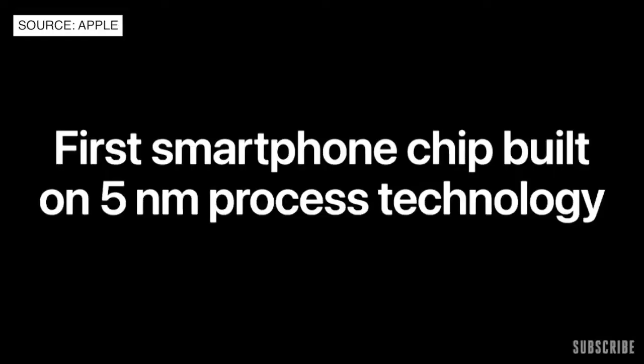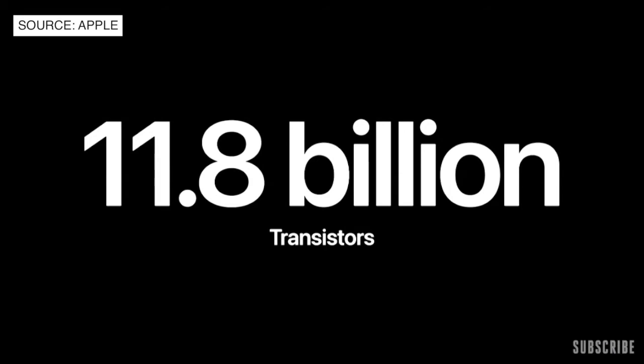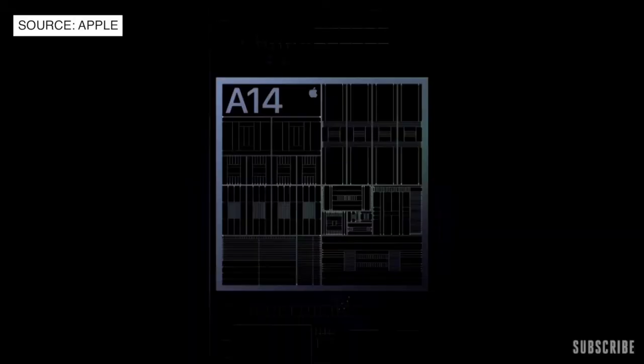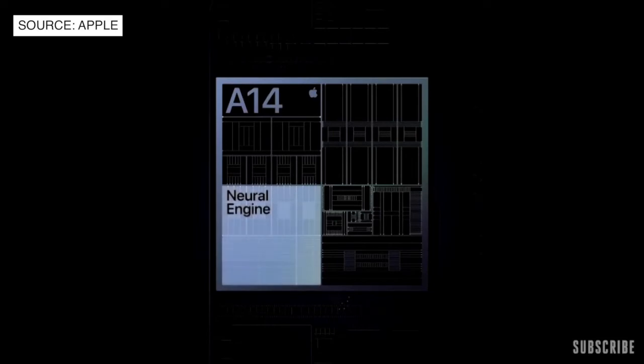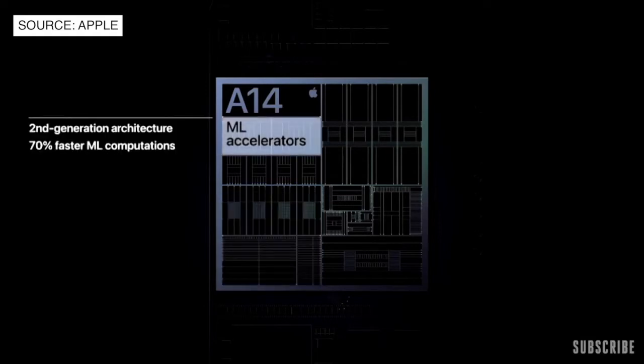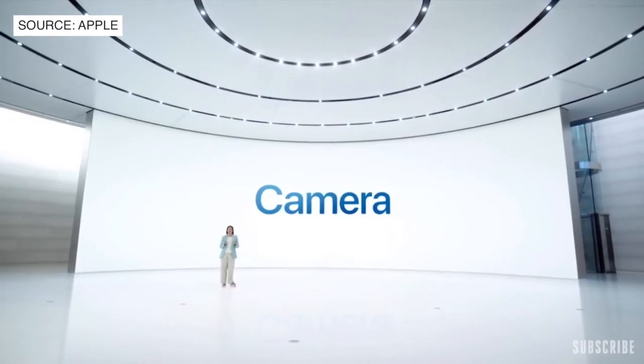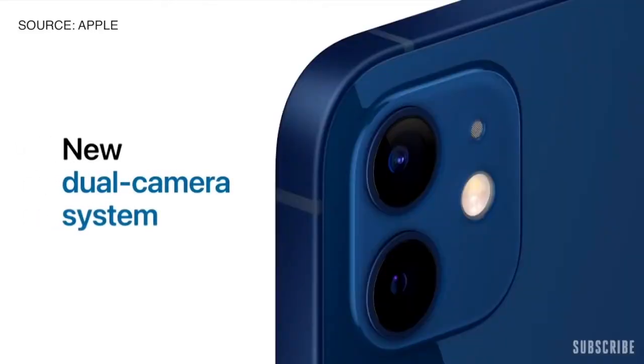A14 Bionic is the first smartphone chip in the world built on the latest 5-nanometer process technology. Our silicon engineering team has packed 11.8 billion transistors into A14 Bionic. The new 6-core CPU in A14 is the fastest CPU in any smartphone. A14 also features our latest 4-core GPU design, driving increased image quality and overall efficiency. We've dramatically increased the performance of our neural engine by growing from 8 to 16 cores, and also increased the performance of our CPU's dedicated ML accelerators, now 70% faster.